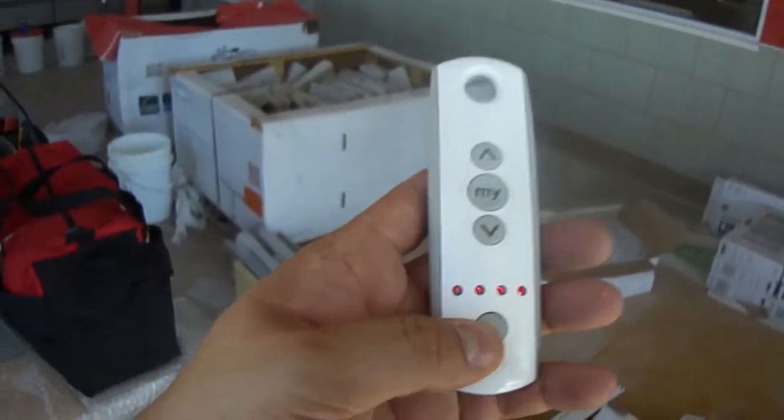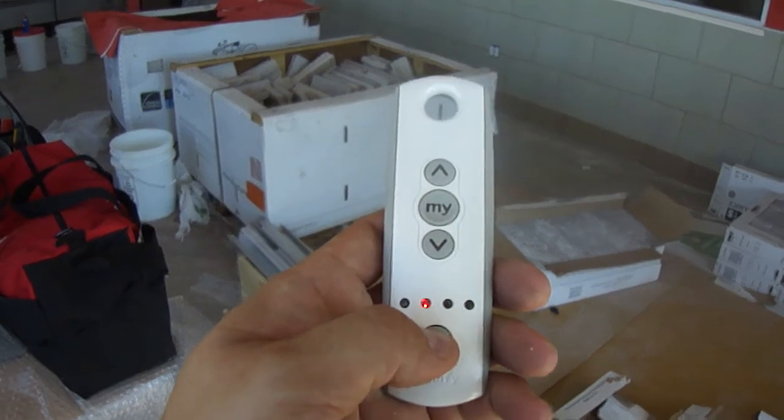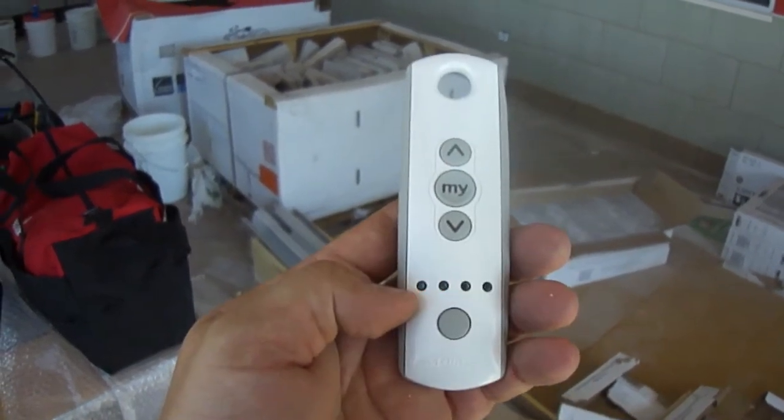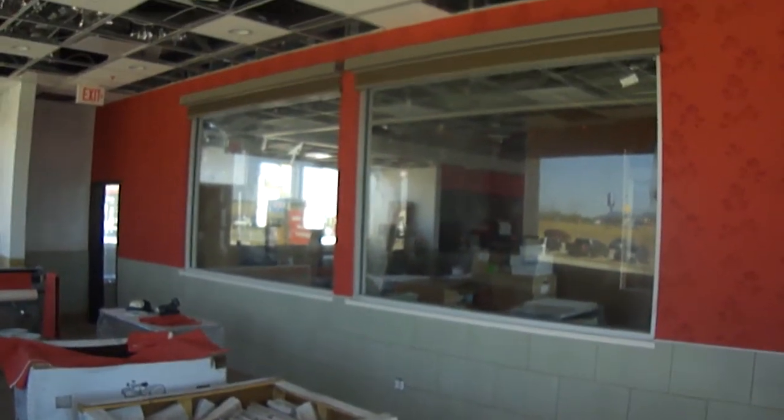Here you select button — you can do channel 1, channel 2. It does have channel 3 and channel 4, but there's only two shades. I press channel 5, which operates all at the same time, and I hit the down button, and you'll see how these things function.